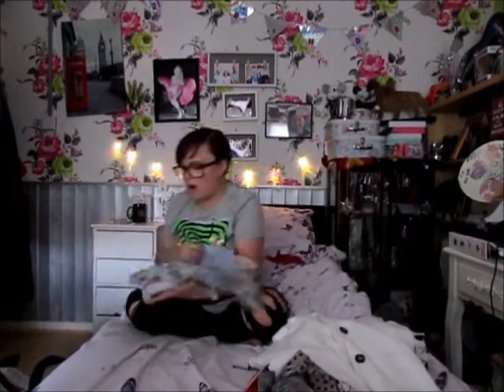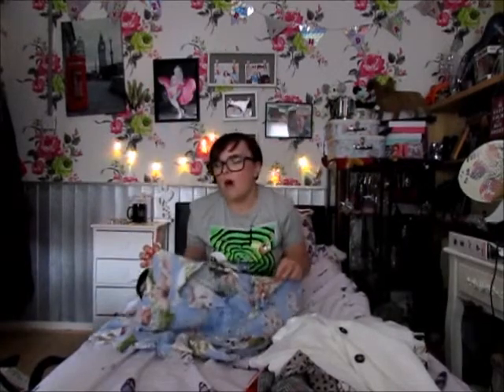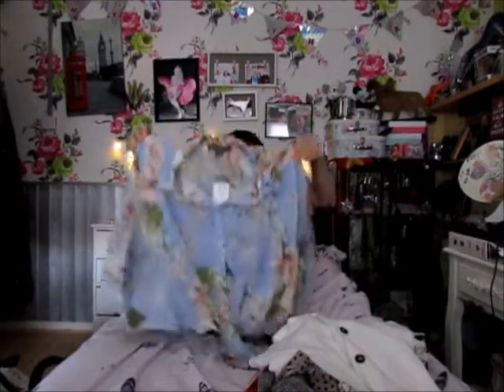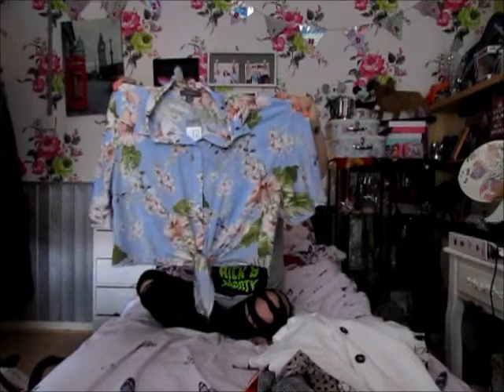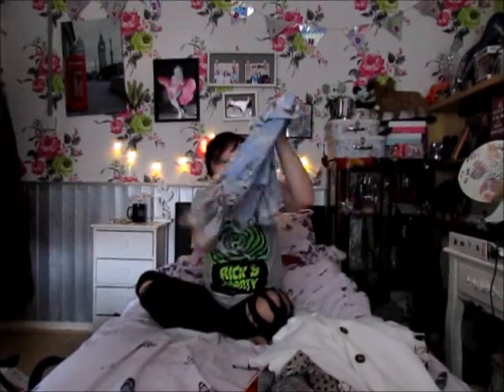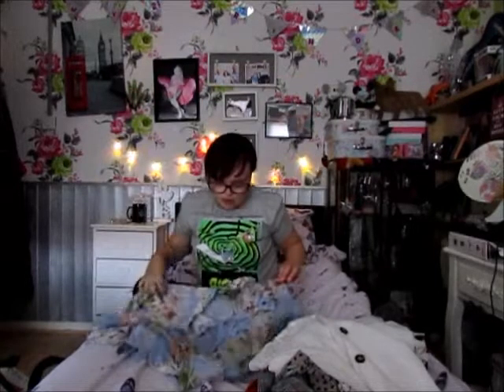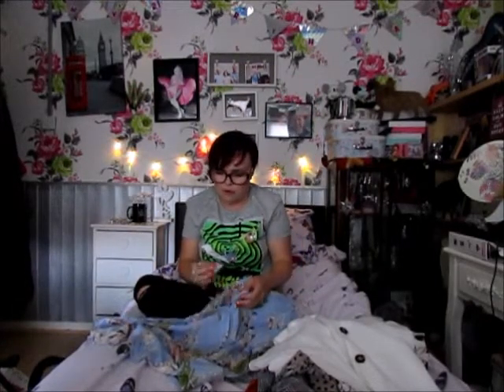Next I got this — I want to say Hawaiian but it's more just a floral print blouse with little winged sleeves and a little tie-up bit at the front. I love these — they fit really nice and they're really comfortable. This was also £12.